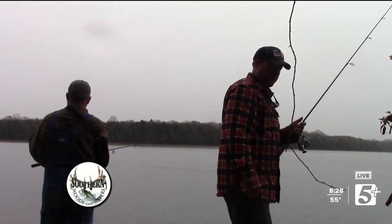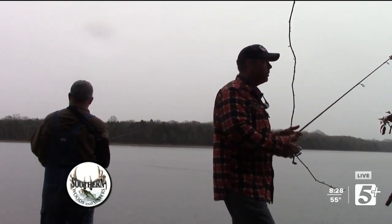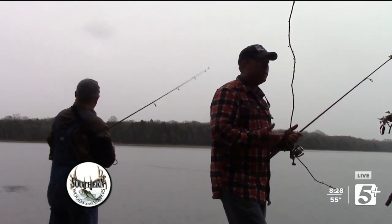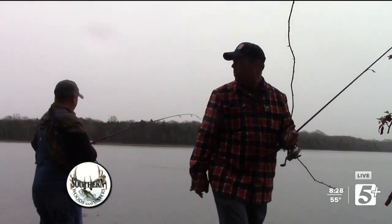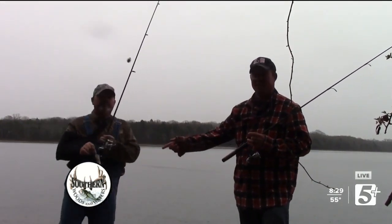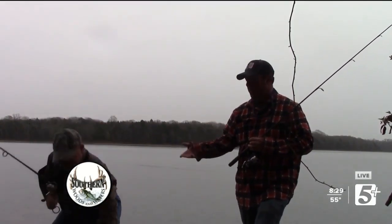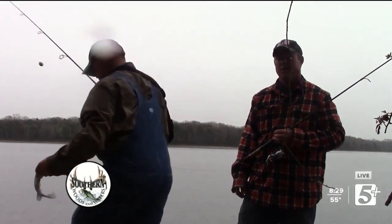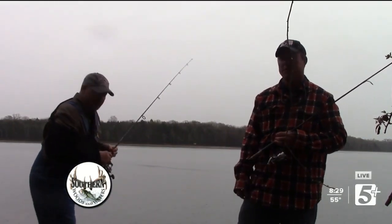We're out here today just doing something that we love to do. Dayton and I have both done this our whole lives — something we've grown up doing. We fish these banks a lot and really enjoy it. But it seems like nowadays, every time we come out here, we see more and more trash issues. For us to be able to come out here and catch these crappie and do what we enjoy, we've got to do our part to keep this trash out of our lakes, ditches, and roadsides, because this is where it ends up.